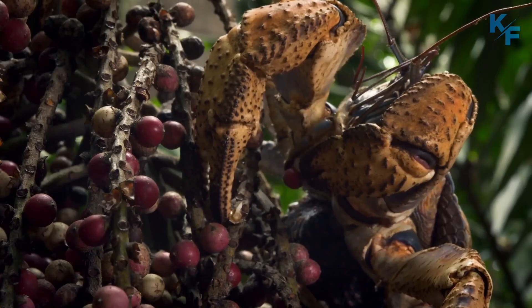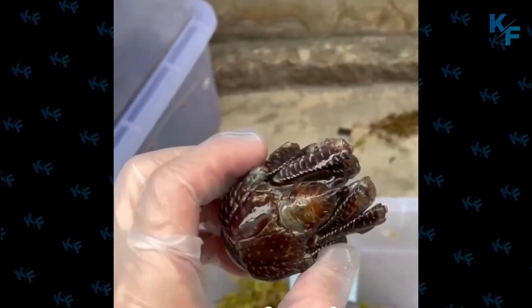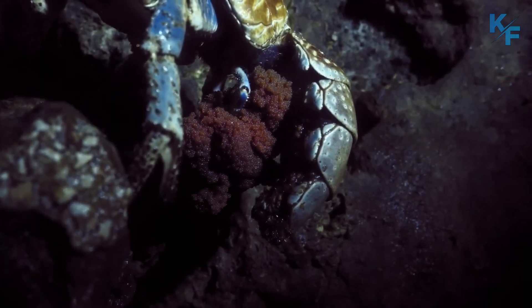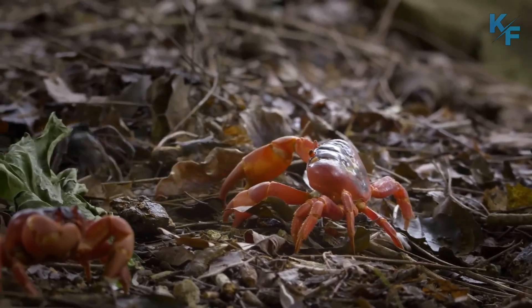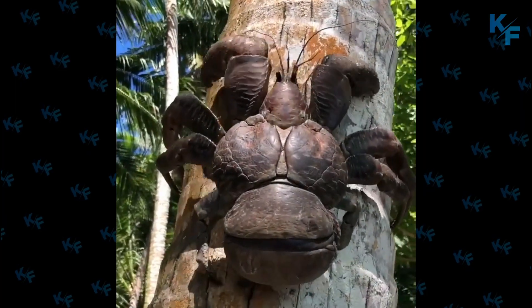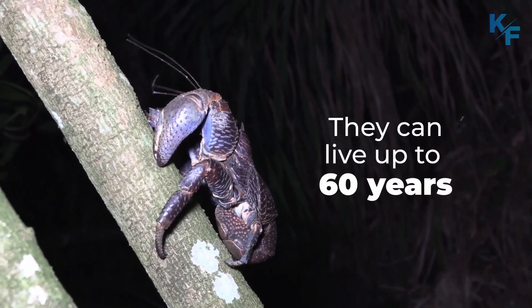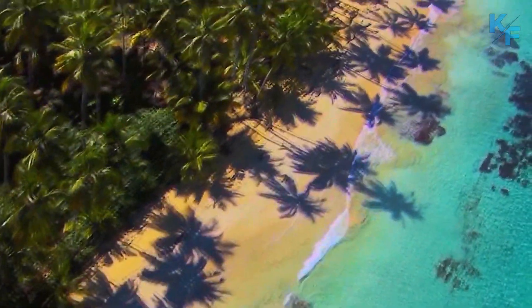Coconut crabs reach sexual maturity at around five years old, but after that they are extremely slow-growing. Females give birth just once a year, and their offspring face many dangers from predators while they're young and vulnerable. Although they do live for a relatively long time — anywhere from 40 to 60 years — their slow growth rate makes it very easy to over-harvest coconut crabs.